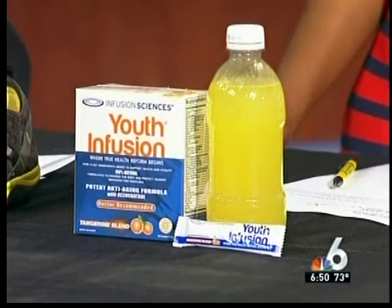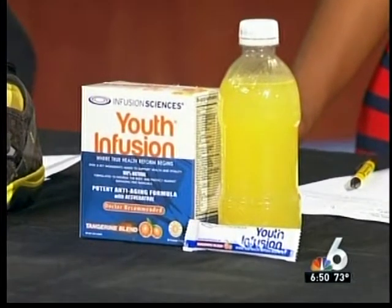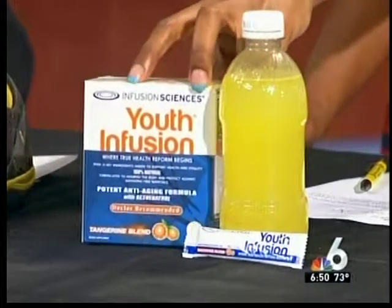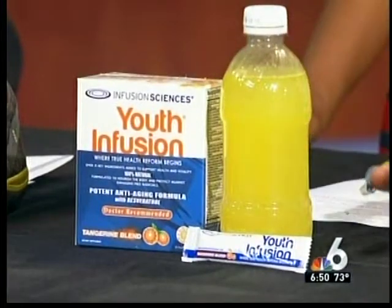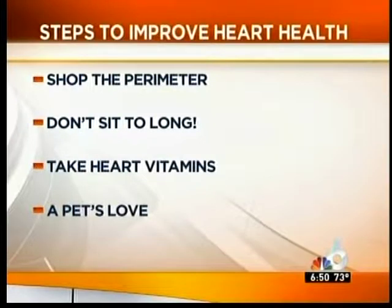What do we have here? Heart health vitamins. My grandfather was affected by heart disease — most of us know someone who is — which led me to create Youth Infusion, which has your vitamin C, CoQ10, which powers the heart, and arginine to make the arteries more elastic. And you should always take a multivitamin a day? I would suggest it, because most of us do not shop the perimeter of the grocery store, so we need to ensure in today's stressful world that we get all the vitamins in.